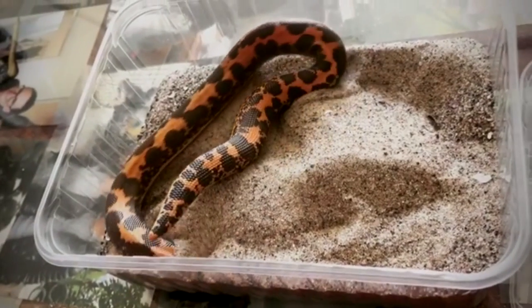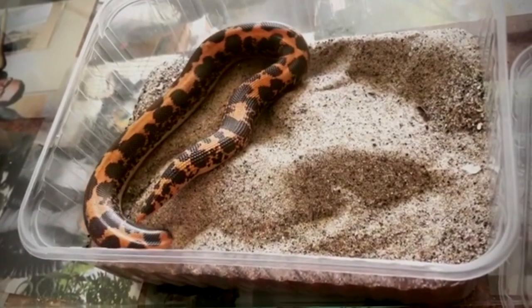Speaking of underground, that's actually where the Kenyan sand boa prefers to be. So if you buy one and expect to see a lot of activity, I think you might be a bit disappointed. You're not going to see that much because they really do enjoy burrowing and digging tunnels, and then just staying underneath the substrate.